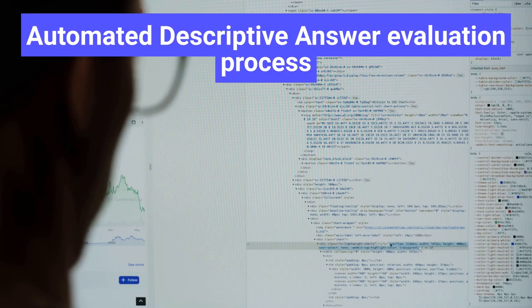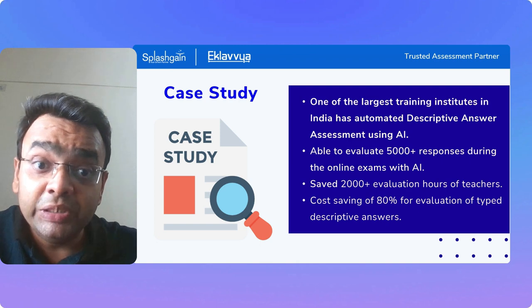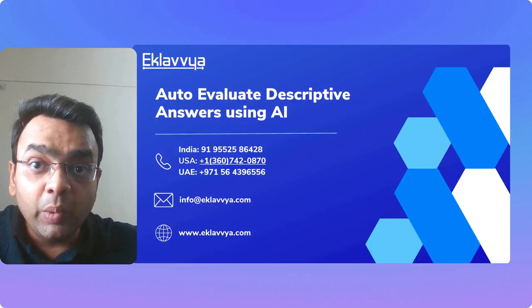One of the largest training institutes in India has already automated its descriptive answer evaluation process using AI algorithms, saving 2,000-plus evaluation hours for teachers and achieving 95-plus percent accuracy in evaluating descriptive answers.